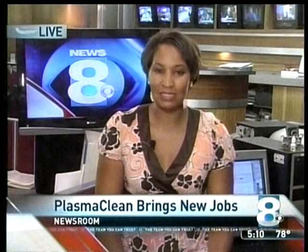Environmental Energy Technologies says, as well as trucks and buses, this technology can also be used for generators and other items that use diesel engines. They already have about 30 companies interested in the technology. Sierra Putman, News 8.